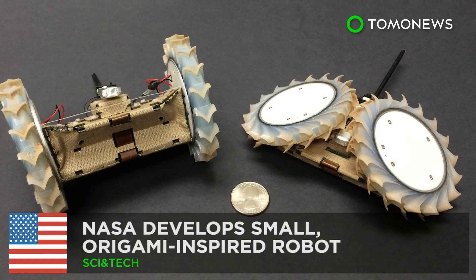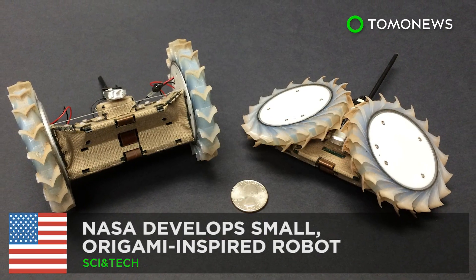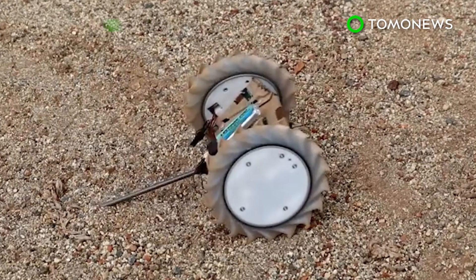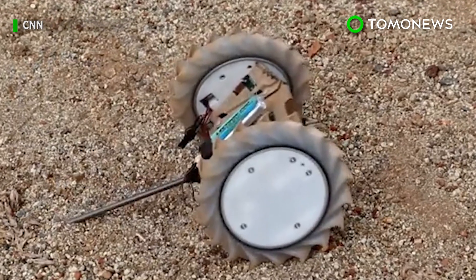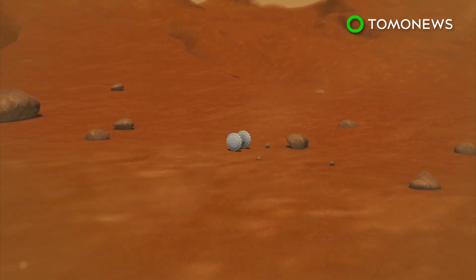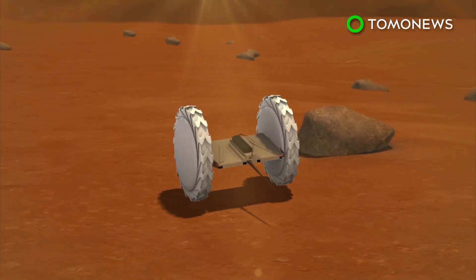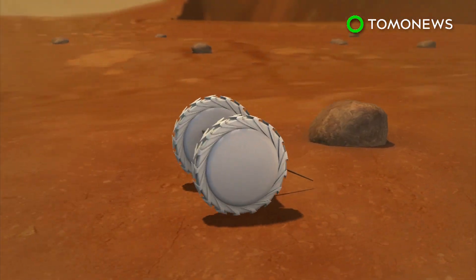NASA develops small, origami-inspired robot. Future rovers sent to do some interplanetary exploration could have some tiny scouts along for the ride. NASA has designed an origami-inspired robot, built to reach terrains and fit into places larger rovers cannot access.